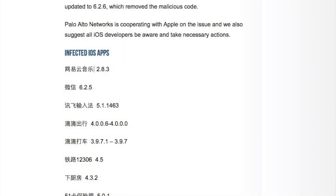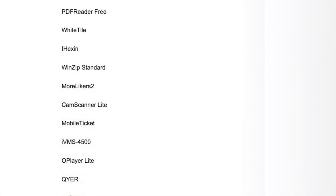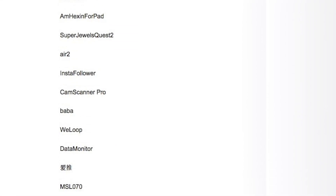Tencent, the developers of WeChat, say they've updated the software to excise the malicious code. So if you have it on any of your iDevices, make sure you update it to protect yourself. No doubt there will be other software developers out there taking a long hard look at their code right now and determining if they could also have been vulnerable to this particular attack.